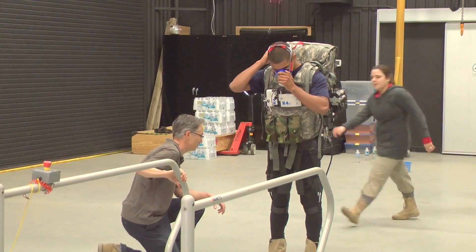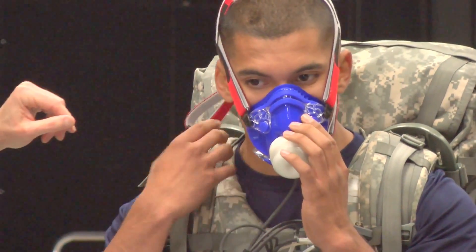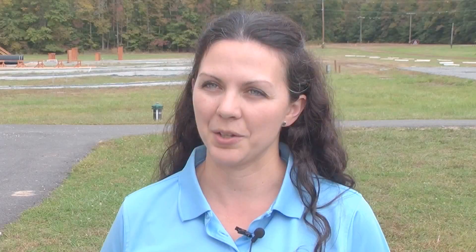DARPA was looking for an organization that had experience collecting biomechanics and physiologic data on soldiers in the field and evaluating soldier performance for various equipment items. We have a unique capability in that we have a biomechanics lab co-located with an outdoor obstacle course and a cross-country course, so we're able to collect both lab-based data and field data for the systems.